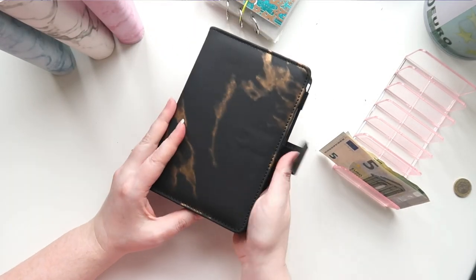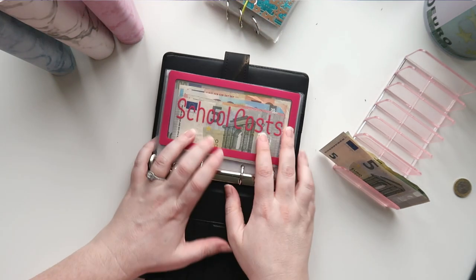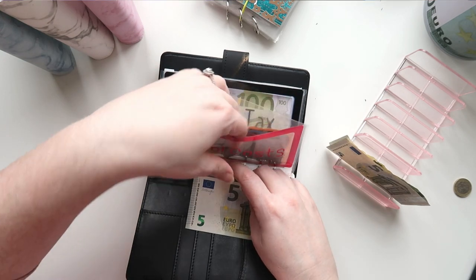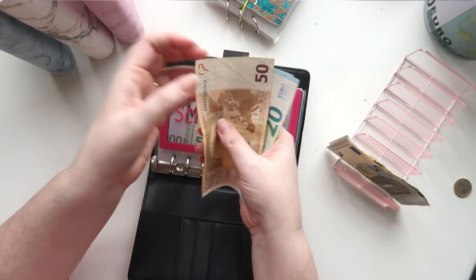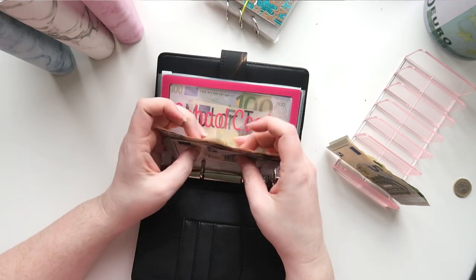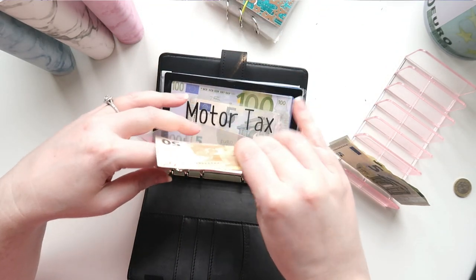First in the black and gold binder we have school, which is getting 5 euros. So we now have 50, 70, 85, 95, 100 — 100 euros in the school envelope.